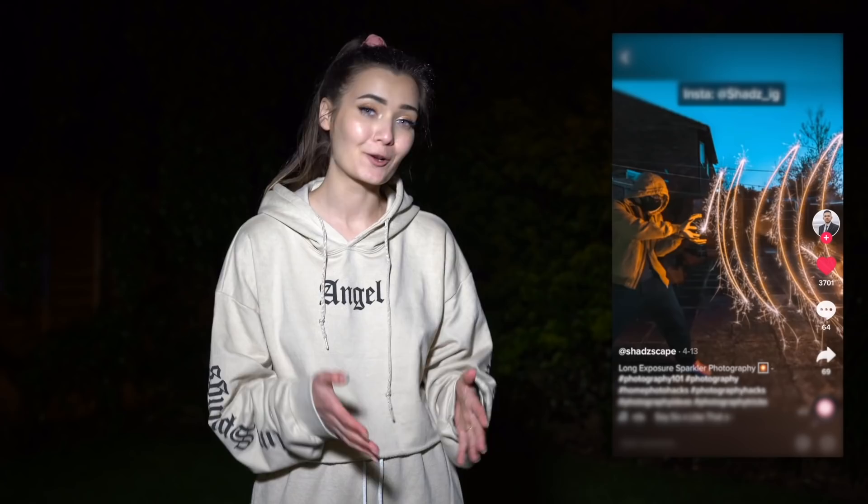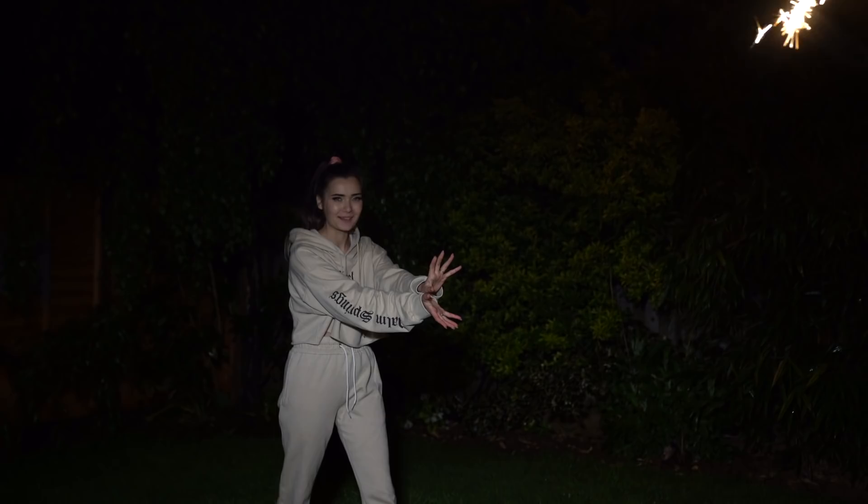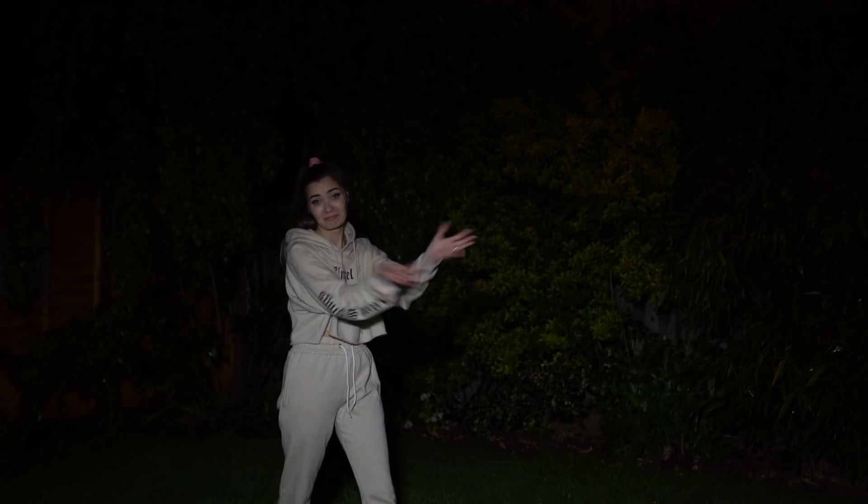For the very last hack, it's now night time and still raining. I'm recreating a TikTok where someone uses a sparkler to look like they're shooting electricity or a superpower. The technique uses a long exposure on the camera — you stand super still and the camera captures you in position, while the fast-moving sparkler only shows up as light trails.